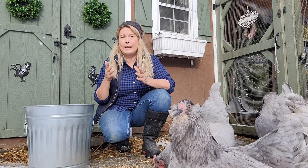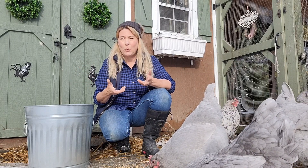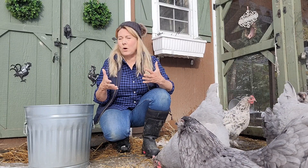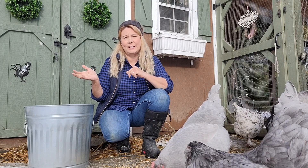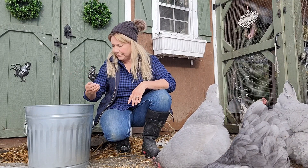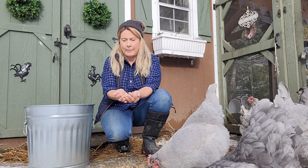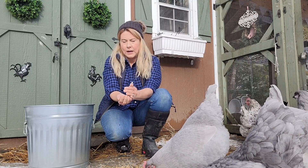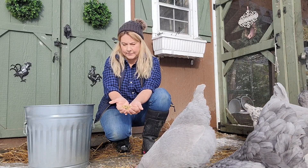The scratch grains are something they enjoy. It keeps them busy, keeps them from pecking at each other and getting bored, and also creates a little bit of warmth overnight while they digest their food, because chickens eat all day and then digest their food at night when they sleep. As I mentioned, sustainable scratch from Small Pet Select is a really great non-corn, non-soy, non-GMO scratch grain mix.